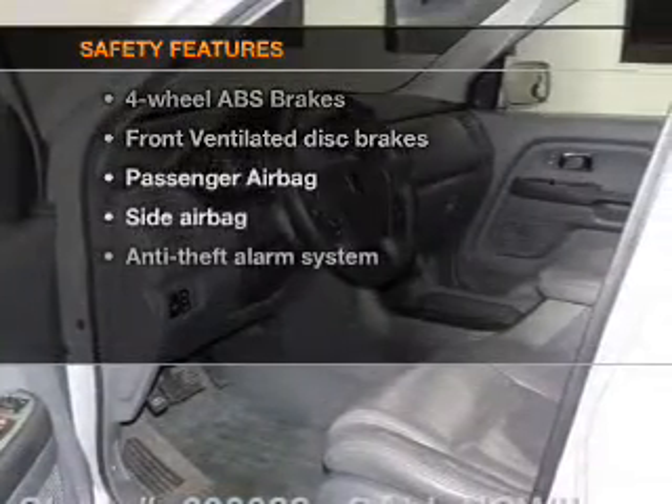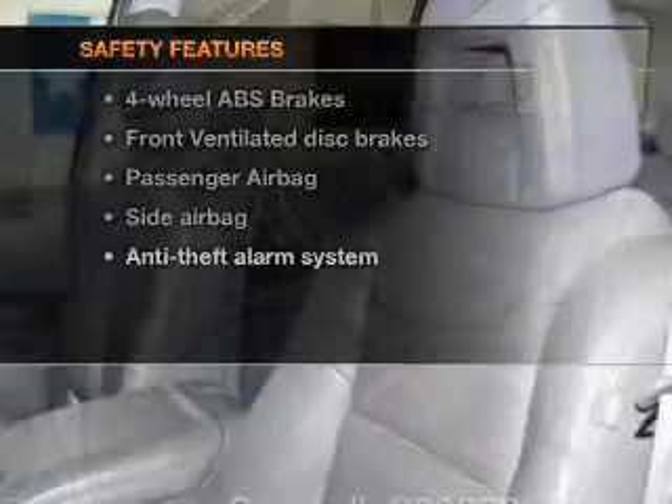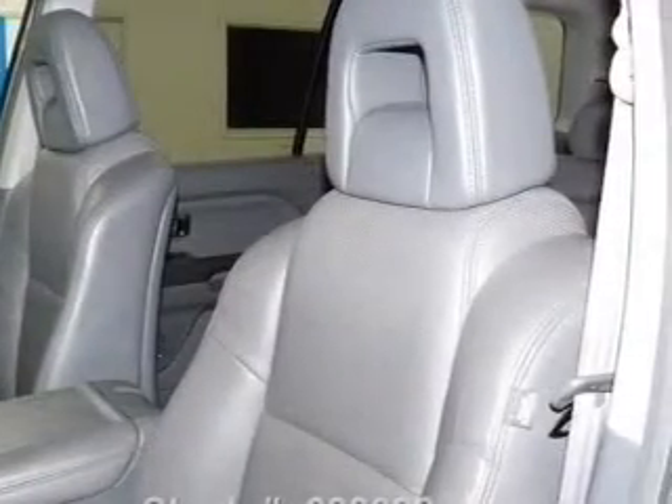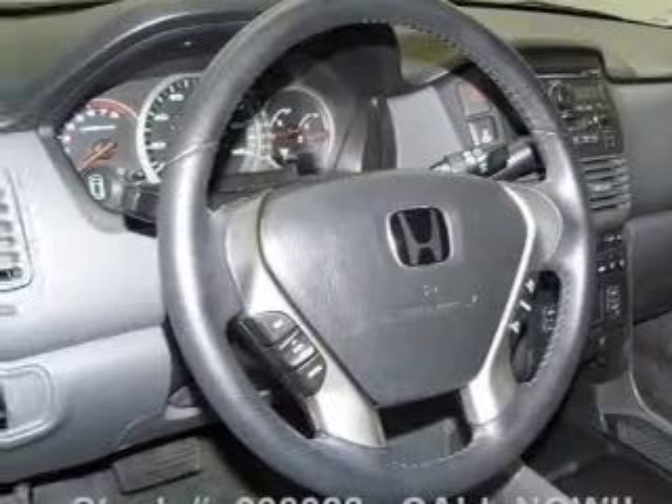If safety is a high priority, rest assured knowing that these top safety components are included: front ventilated disc brakes, passenger airbag, side airbag, independent suspension.